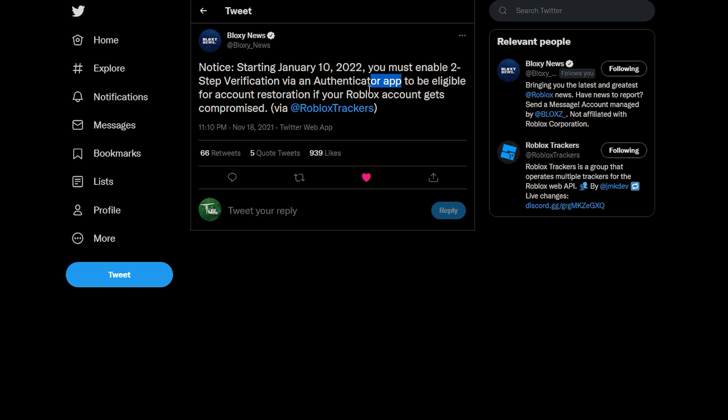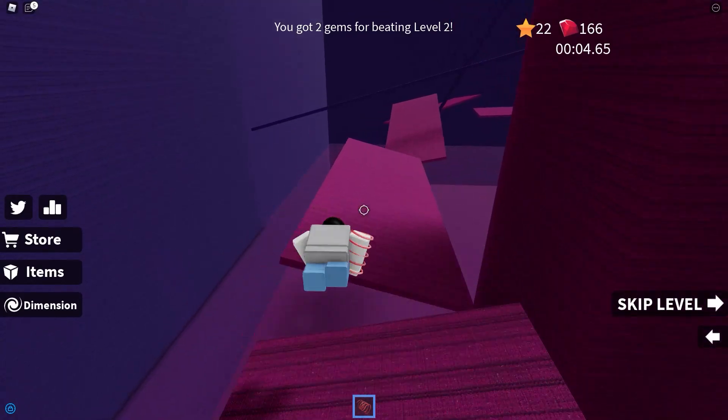That authenticator app is what I was talking about before — the app you download on your phone — to be eligible for account restoration if your Roblox account gets compromised.